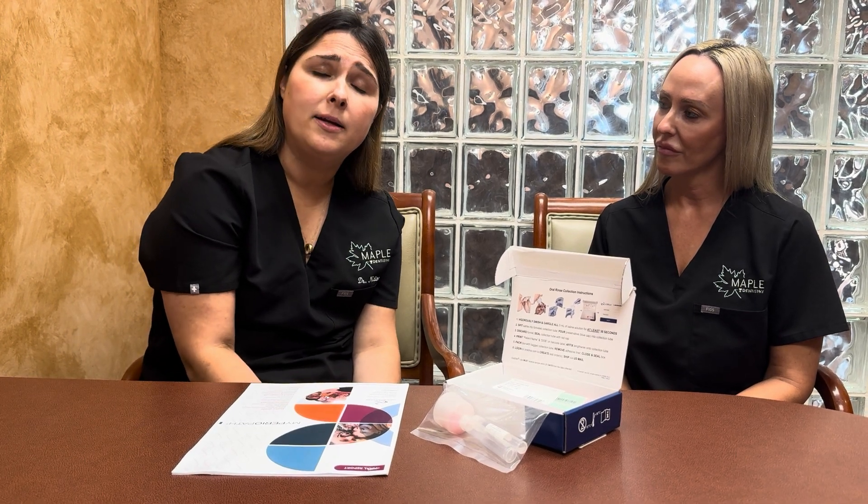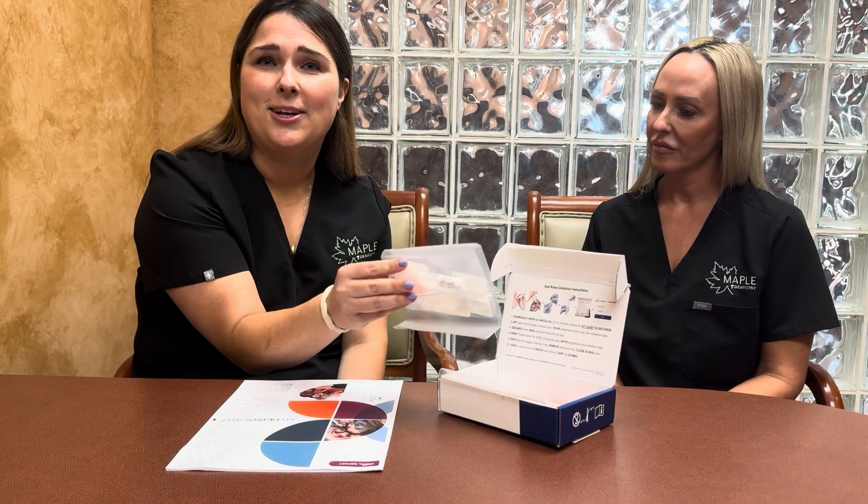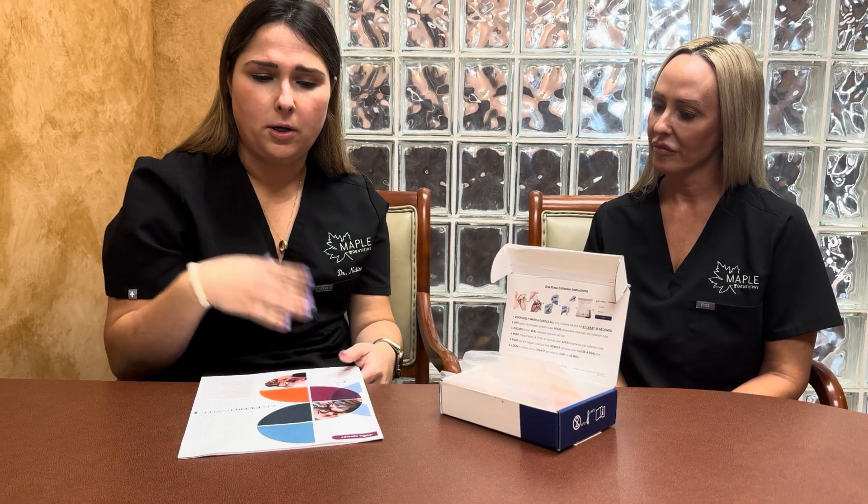Now we have a way through salivary testing to actually track the bacteria in your mouth so we can better help cater your treatment to bringing those bacteria levels down. It's really simple — just a salivary test. We do it in office, send it off to the lab, and you'll get a report that we go over with our patients in a nice packet you take home. It allows us to truly look at the levels of bacteria in your mouth and how they relate to conditions you have or conditions that might be related to family history.